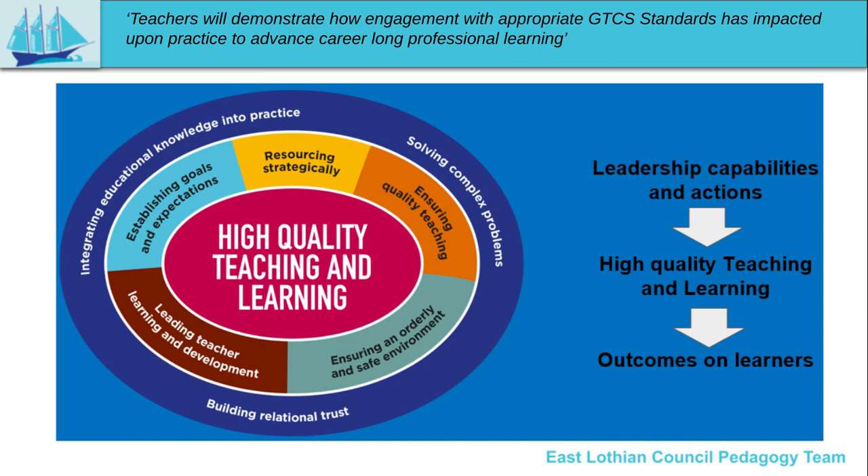High quality teaching and learning is the central goal that we are all aiming for, and this will directly impact our learners' outcomes. To achieve this we have a set of leadership actions which all impact strongly on achieving our goal: establishing goals and expectations, resourcing strategically, ensuring quality teaching, ensuring an orderly and safe environment, and leading teacher learning and development. Each of these is important and regardless of our role and responsibility within the school we all play a part in delivering these within our own setting.